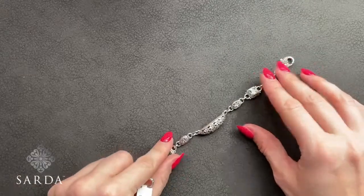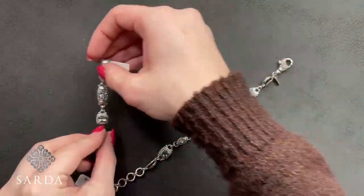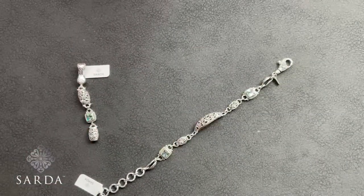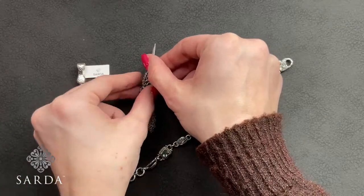Frangipani Bali Crush pendant J6441, earrings J6443, and bracelet J6444.